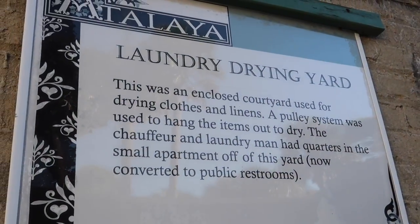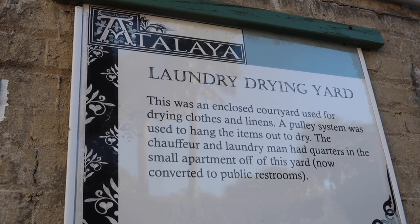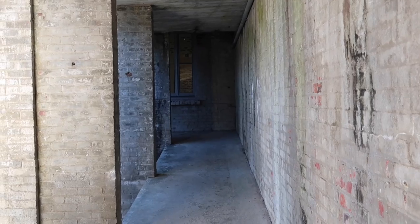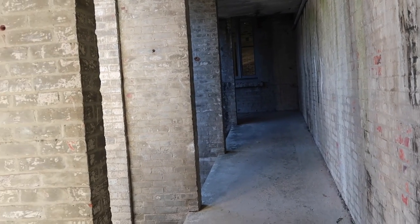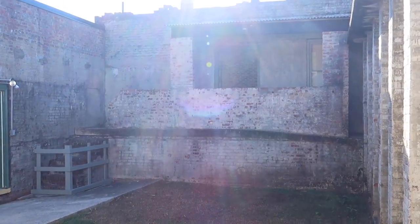Before we get to the nicer quarters, let's go through the servants' quarters. This was the laundry drying yard. When this was operational, they would have a pulley system strung across this courtyard and laundry would be hanging in it. This door to the left was actually the living quarters for the launderer who worked this yard — it's public restrooms today.